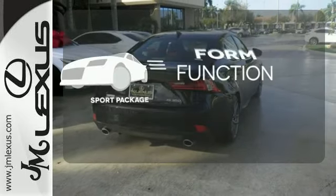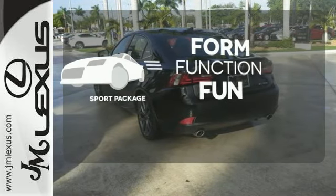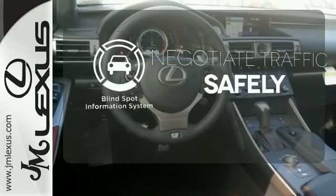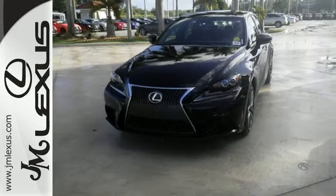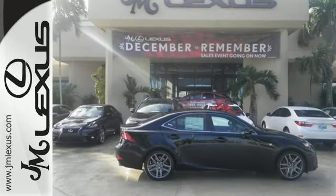Form, function, and fun — everything is a bit better with the Sport Package. Safety comes from being aware of your surroundings, and for that, the blind spot indicator can't be beat. Distinctive fun lies ahead with this sporty luxury ride. Take it for a test drive today.